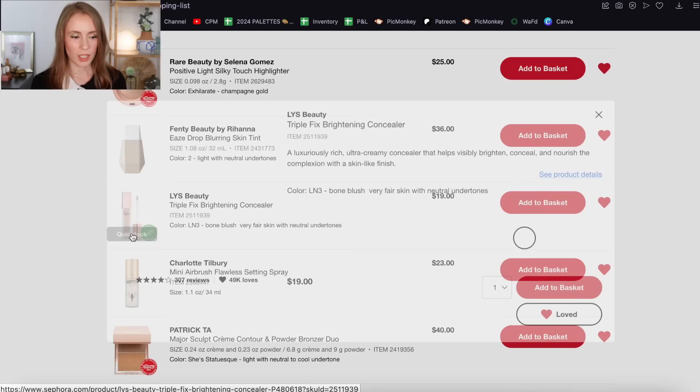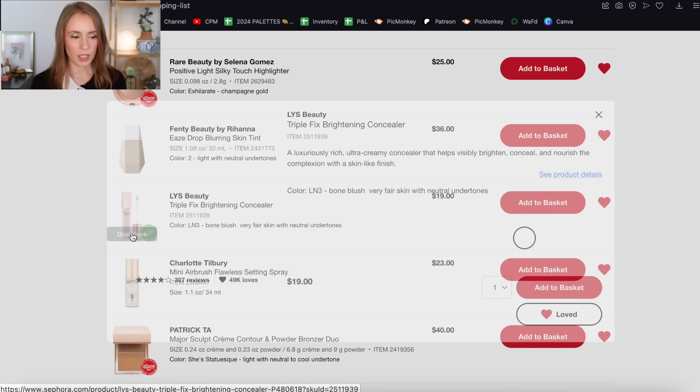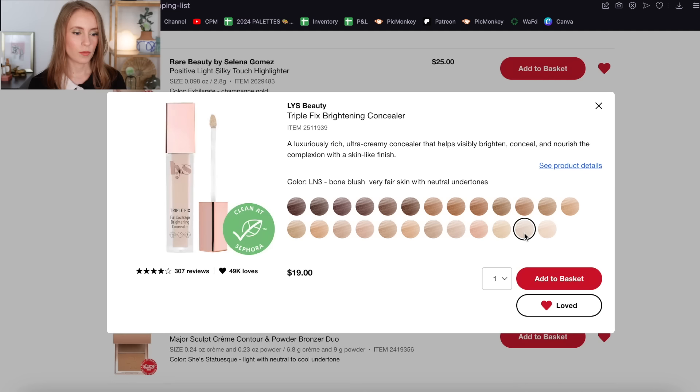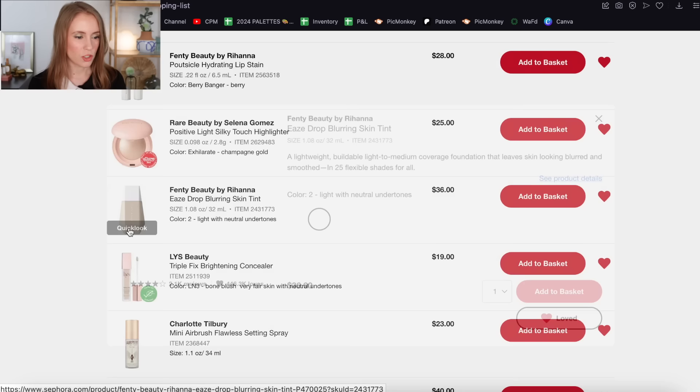The LYS Triple Fix Brightening Concealer — I feel like the hype has definitely died down. This has been out for a couple years and I don't really hear anyone talking about it anymore. I'm still open to trying it — I'd get shade LN3. I love their Triple Fix Foundation, which is one of my favorite light coverage glowy foundations, and this is a full coverage concealer. I do prefer full coverage for my dark circles. But there's another concealer higher on my list that I'm dead set on buying, so this one I'm not in a hurry for — I'll go ahead and leave it on the list for now.